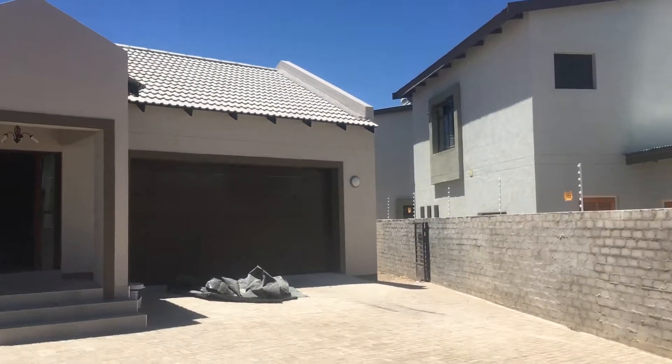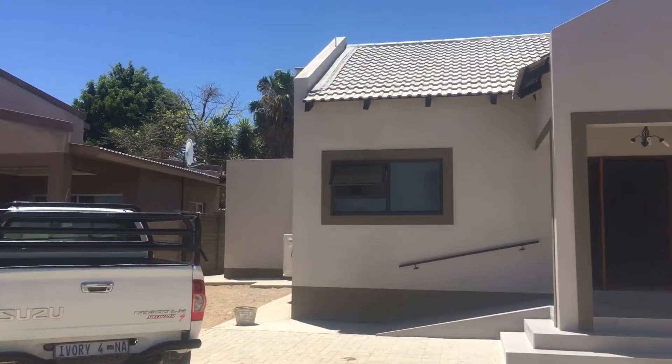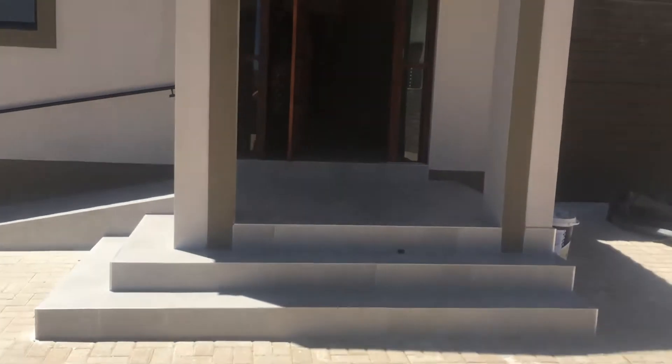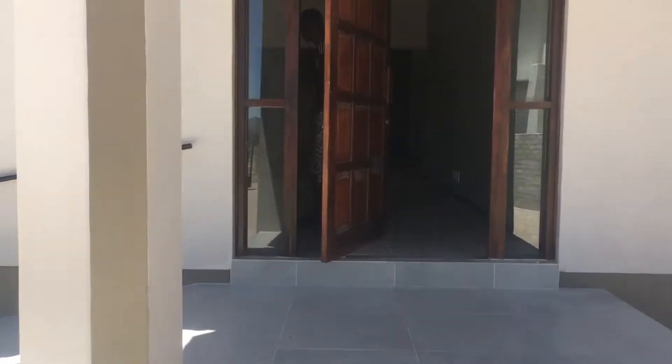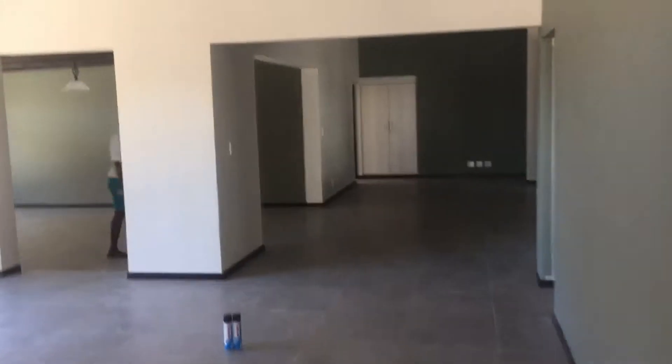So this is a house that we've just completed. Big yard in the back. I just quickly want to give you a walk through. Front door, patio, ramp, and then on the inside.